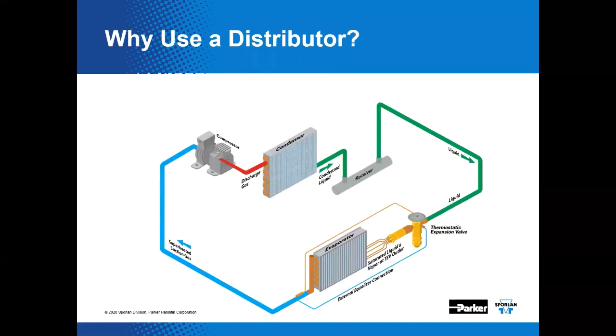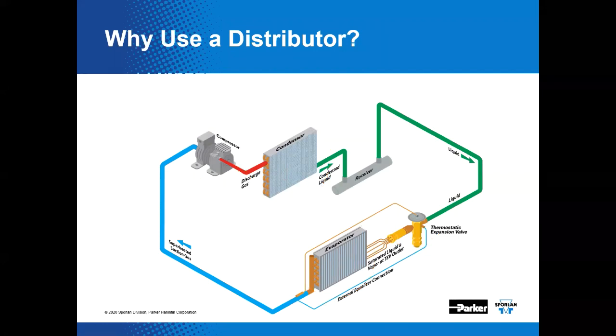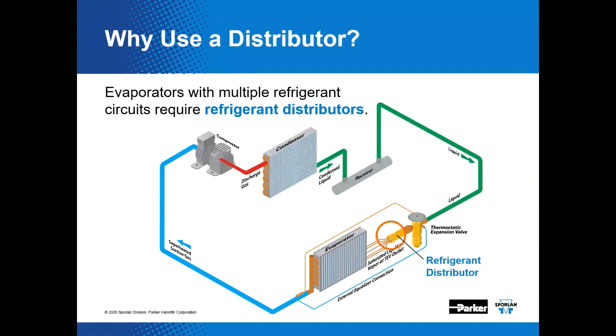We'll speak more about the ASC later today. For the most part, distributors can be installed in virtually any position, even though there may be some exceptions. So why use a distributor? As we have mentioned in past webinars, the basic vapor compression refrigeration cycle consists of four primary components: the compressor, the condenser, the metering device shown here as a thermostatic expansion valve, and then the evaporator.